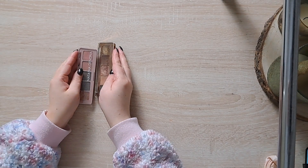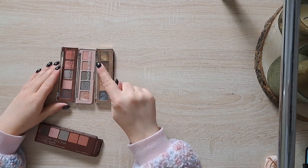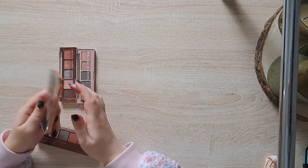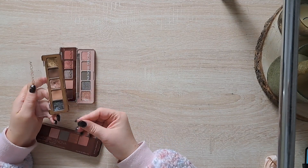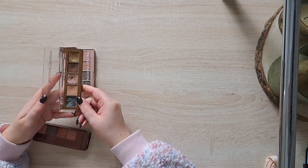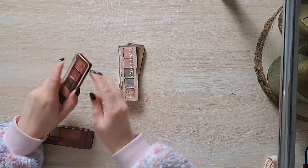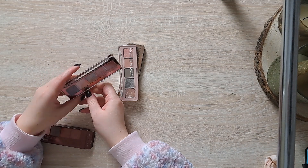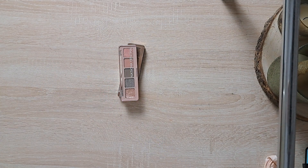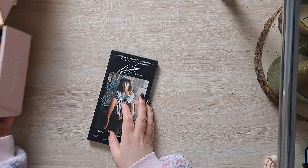Then we have three Natasha Denona ones: the Mini Zendo, the Mini Retro, and the Mini Star. The Mini Star, as you can see, is pretty beat up — I used this for a project where I did use only one palette for an entire month and I was very content with it. So keeping that and keeping the Mini Retro — beautiful color story. I'm kind of doubting keeping the Mini Zendo so that's gonna go in a maybe pile. Keeping the other two for sure.